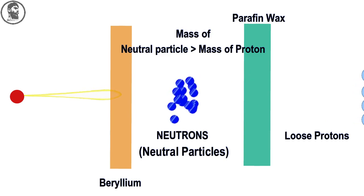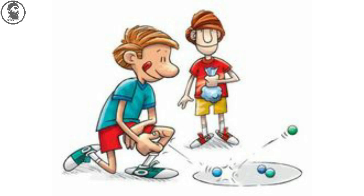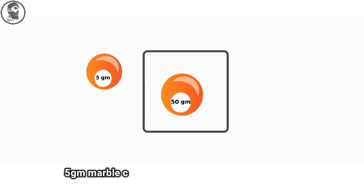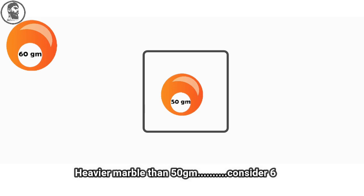Chadwick also noted that because neutrons had no charge, they penetrate much further into a target than protons would. To understand this with an example — you might have played marbles in your childhood. Consider you want to hit a marble of 50 grams out of a square box drawn on the floor with a marble of 5 grams. You will observe that the 5-gram marble can't push the 50-gram marble out of the box. To kick the 50-gram marble out, you will need a heavier marble — say 60 grams. Now it will be easy to kick out the 50-gram marble.